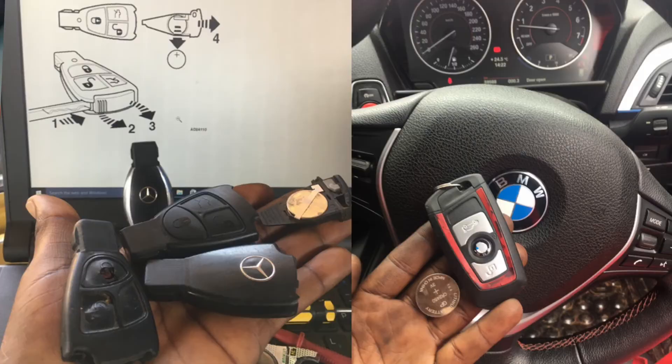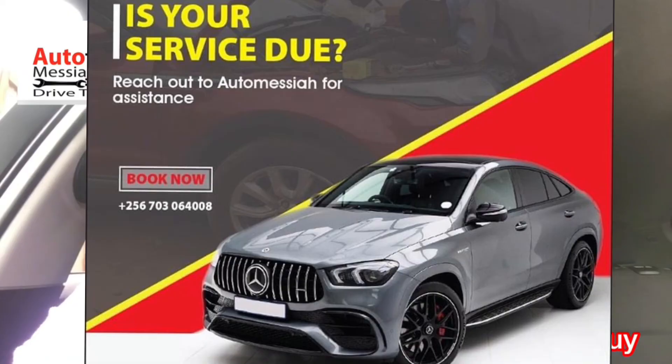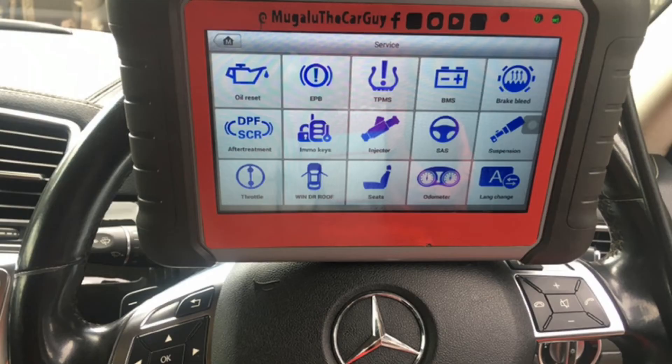Don't forget to keep up with programming, service reset, and diagnostics. Thank you — let's go!